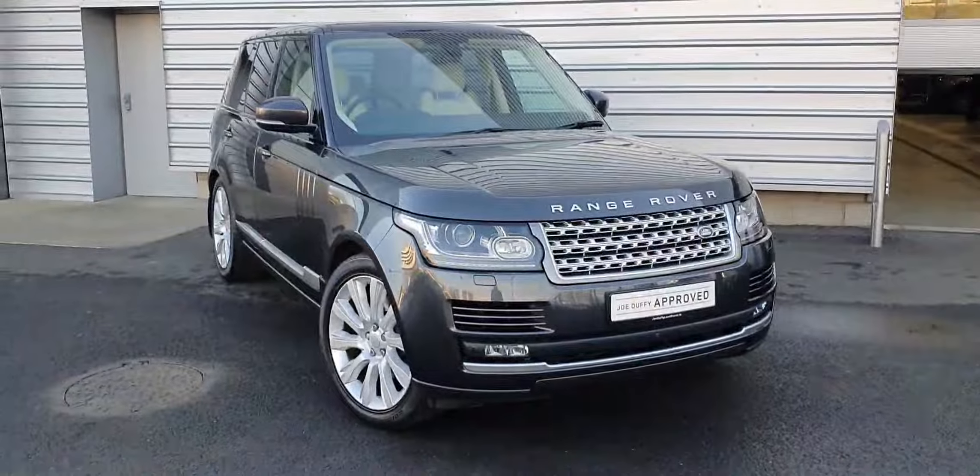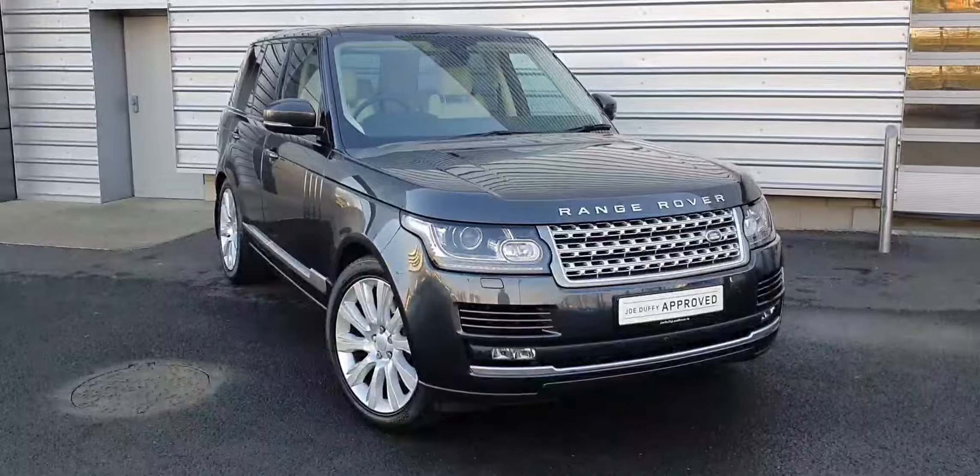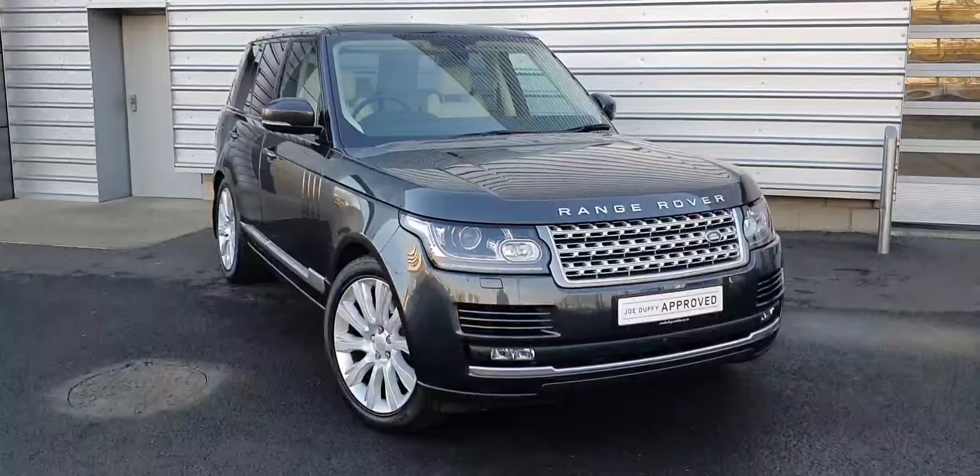For any more information regarding this vehicle, or to arrange a test drive, please don't hesitate to contact us on 018701440.